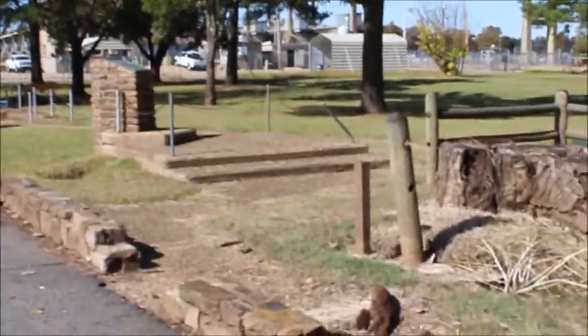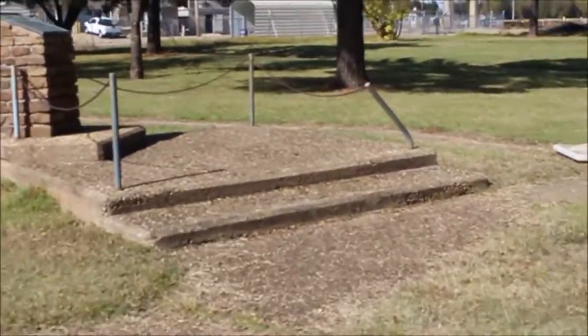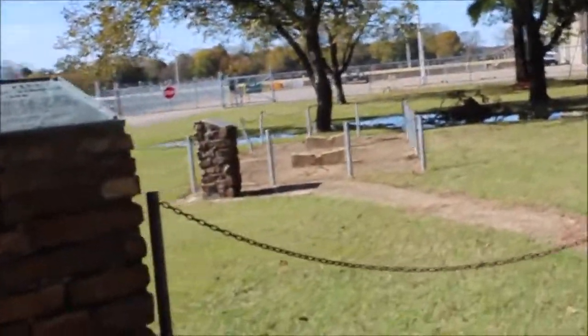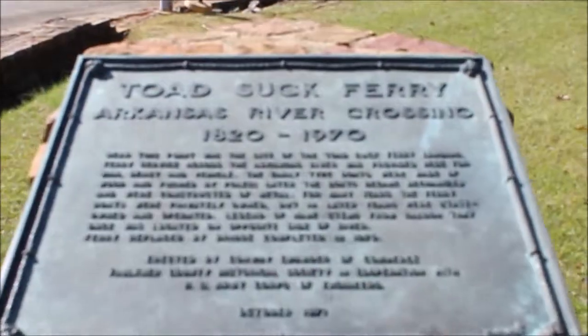Now let's have a closer look here. There's a little area with memorials. This is pretty nice. There are picnic facilities here in the park also and a trail.